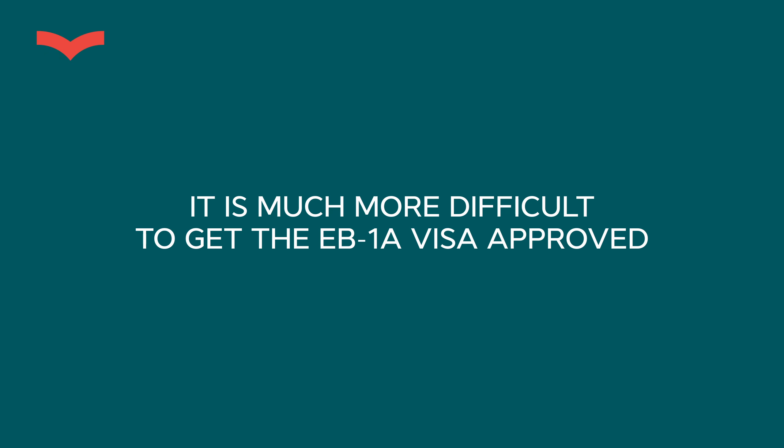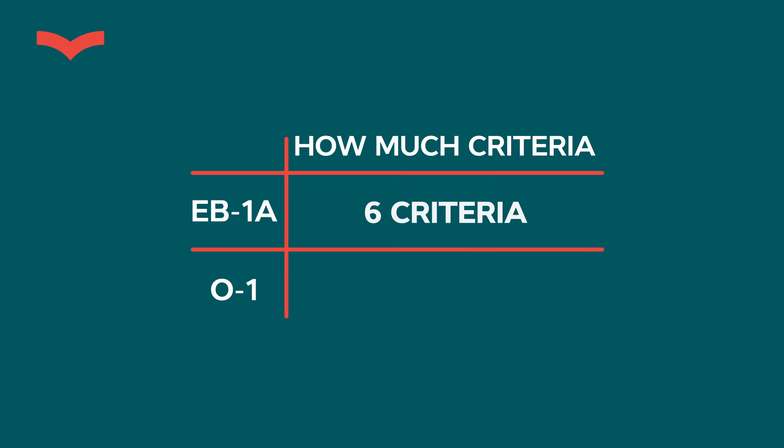Difference number two: it's much more difficult to get EB1A approved, which follows from difference number one. O1 is a non-immigrant work visa; EB1A is an immigrant visa. The difference between coming to the US temporarily to work versus living here permanently is huge. In practical terms, you can get an O1 approval with fewer criteria. My recipe is six criteria for EB1A and five criteria for O1 for a successful approval.